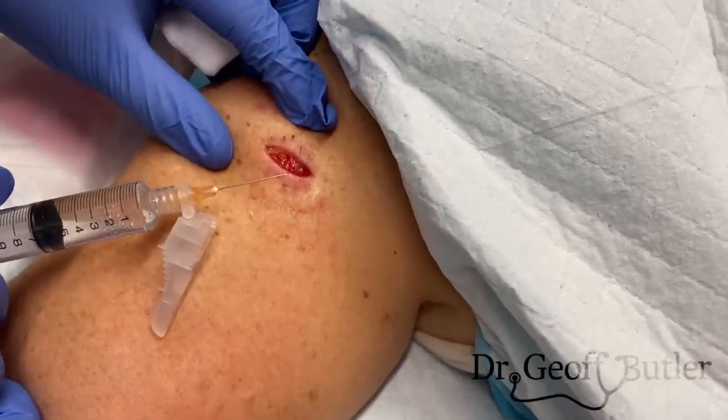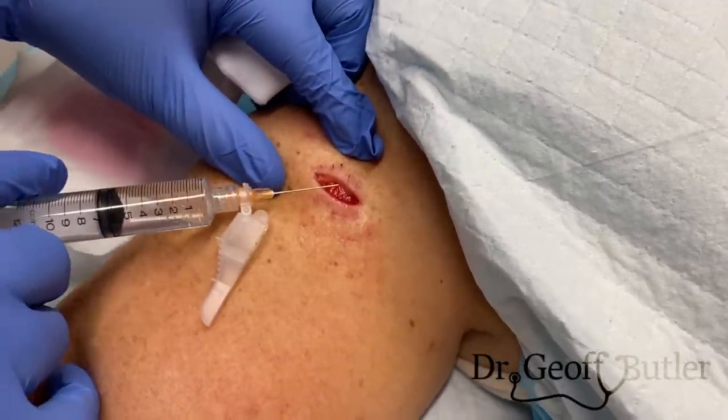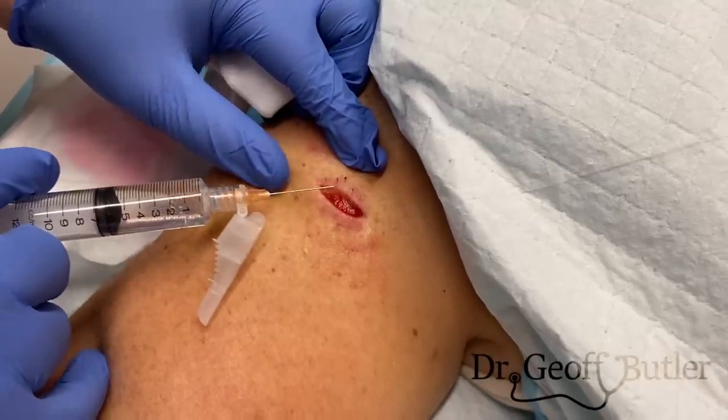The key with these in terms of doing a repair is we're going to have to re-expose the basement membrane, so we have to freeze this up and then scrape this out a little bit.